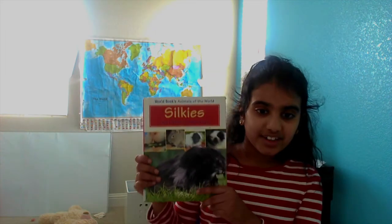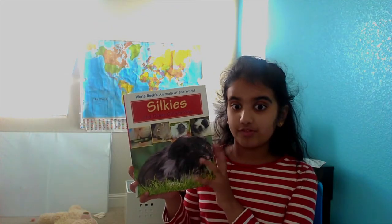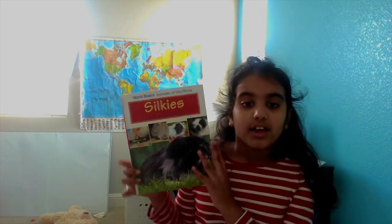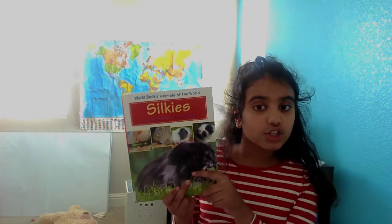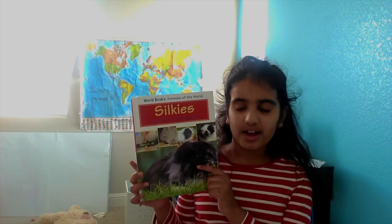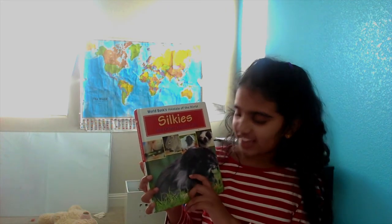So before we do the presentation, I want to tell you something. This is a book I got from the Folsom Public Library. I think you should get this book too — it's a really good book if you want to get guinea pigs. So I think you should get it.